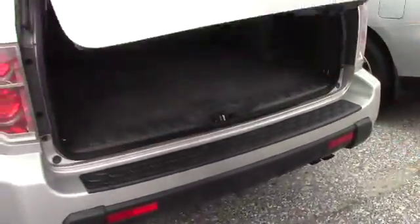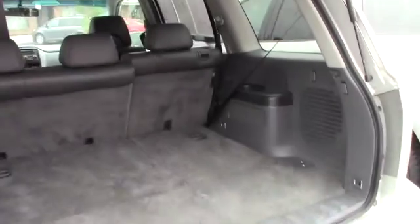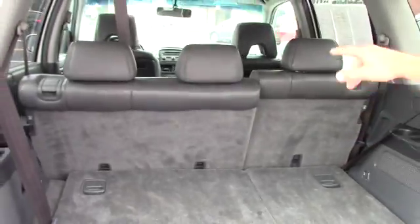The Honda Pilot does allow a lot of spacing in the back. You have third row seating and also 60-40 split second row seating.